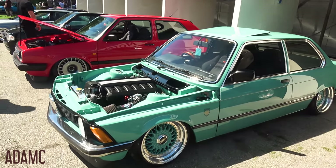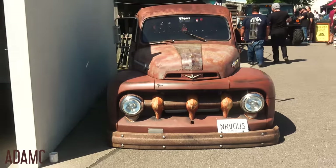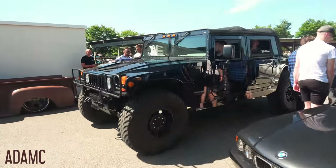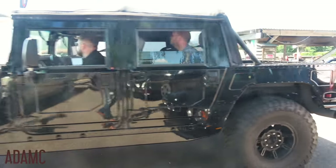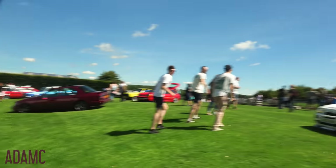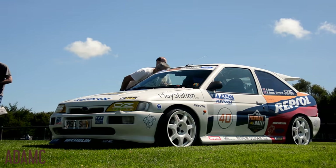There's also an E21 3 Series which can only be described as in mint condition. Tomato is looking a little bit nervous today. As well as the slammed cars today, we also have a Hummer who has turned up. I believe I have entered the Ford pitch, which has a Ford Escort Cosworth replica that looks rather incredible.